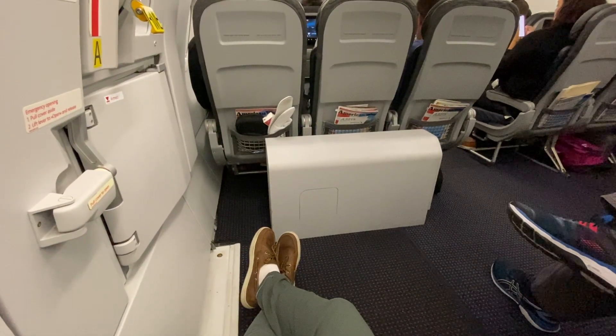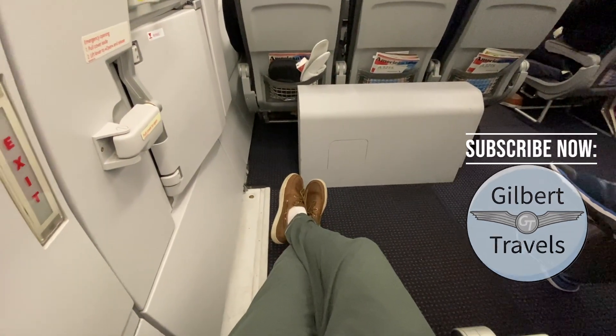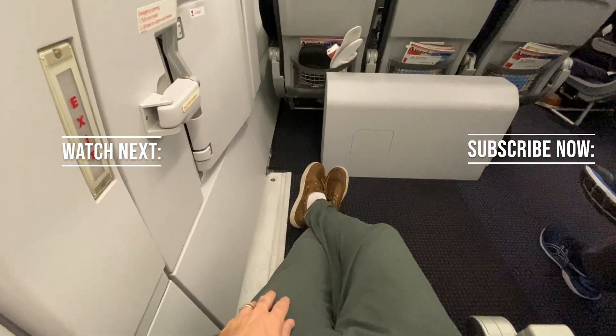Come back again soon for more flight reviews here at Gilbert Travels. In the meantime, don't forget to like, comment, subscribe, and click the notification bell so you can be made aware when more content is available.